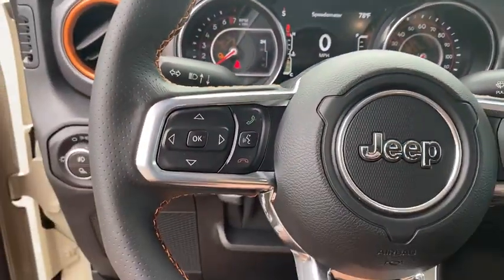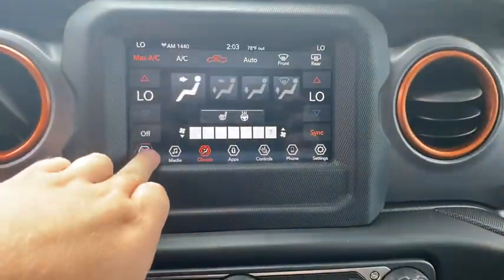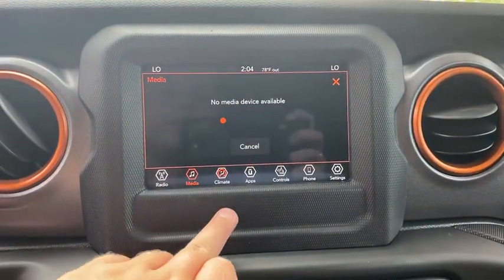Traction control, remote engine start, dual airbags, leather-wrapped steering wheel, power steering, four-wheel disc brakes, center armrest, universal garage door opener.